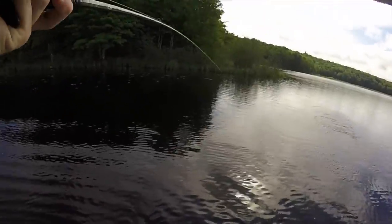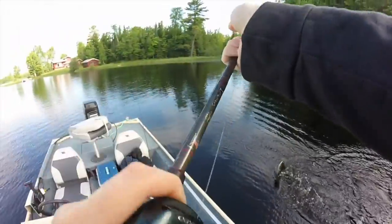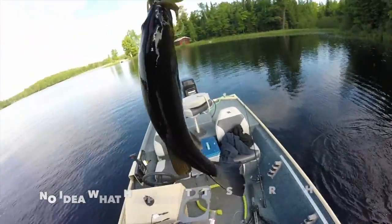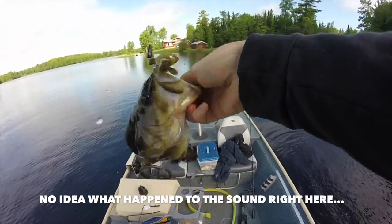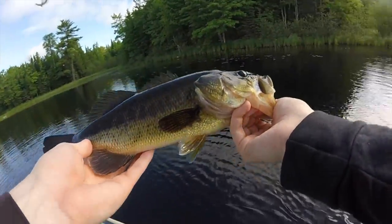Oh man, that's a decent one! That thing hit it just like a bluegill — I almost didn't even set the hook. That was off of that rock pile right there. Freaking sweet fish — they're absolutely crushing this baby brush hog.